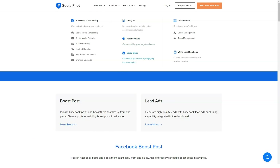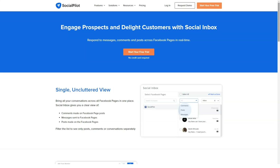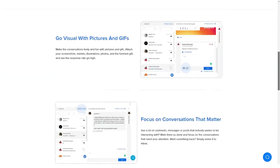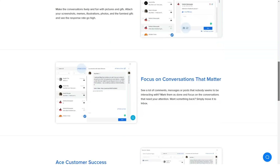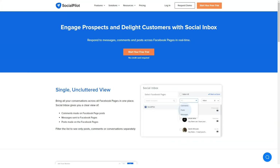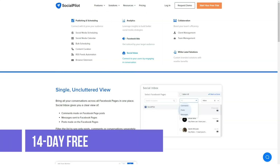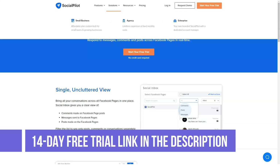The Professional plan is $24 per month or $240 per year. It includes 50 social media accounts, 200 total posts per day, 2,500 total posts in queue, 5 team members, and 10 automated RSS feeds.